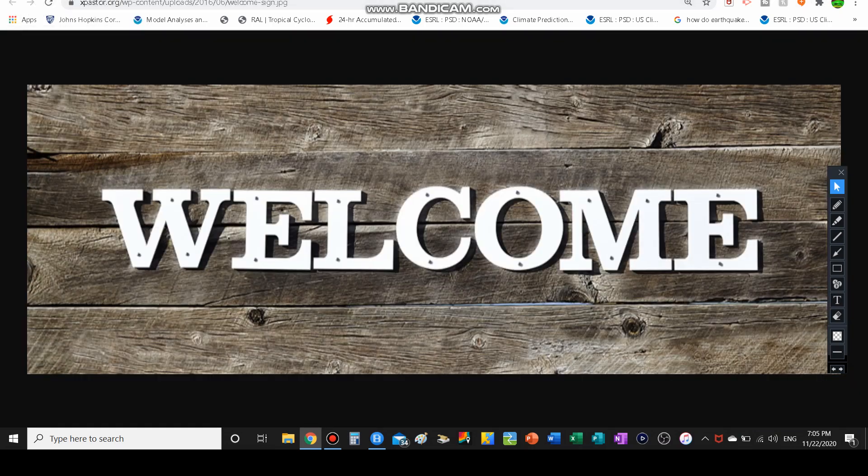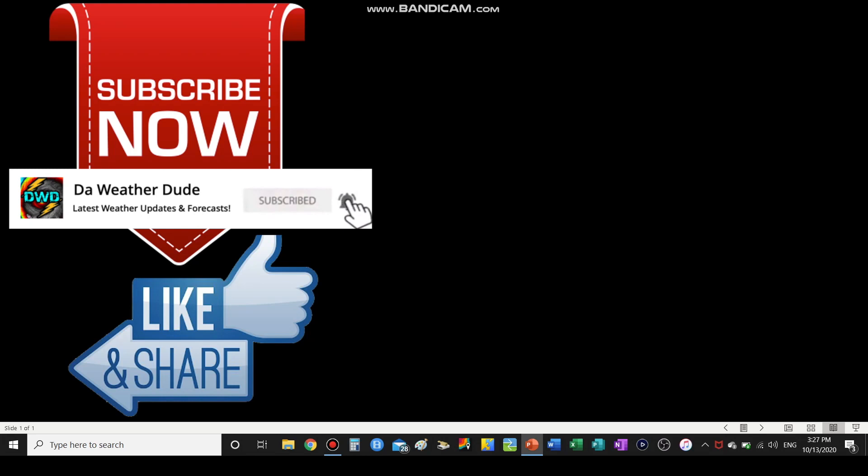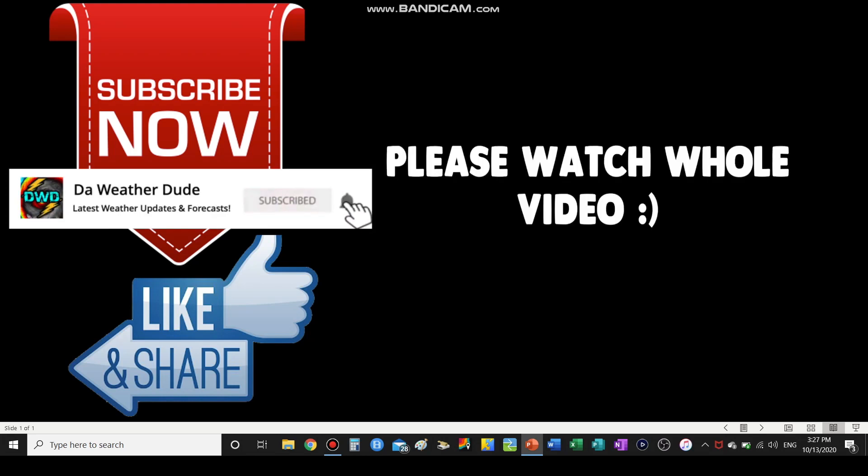Alright, so without further ado, let's get started. If you'd like staying up to date with the latest weather forecasts and updates, please consider hitting the subscribe button below. Let's see how fast we can get to 2,000 subscribers. Also, to help this video's performance very much, please consider clicking the like button and sharing this video with your friends. Please consider watching the whole video. Thank you. Now let's get on with today's video.